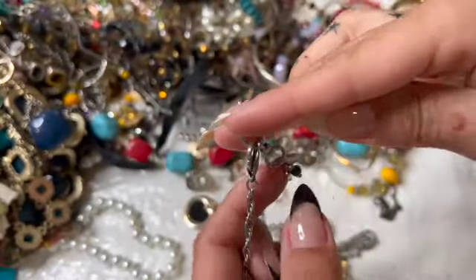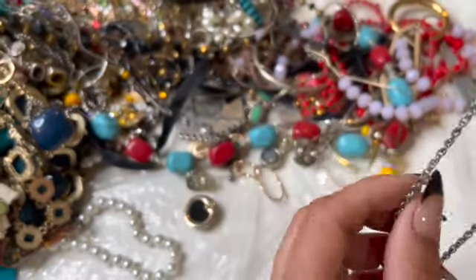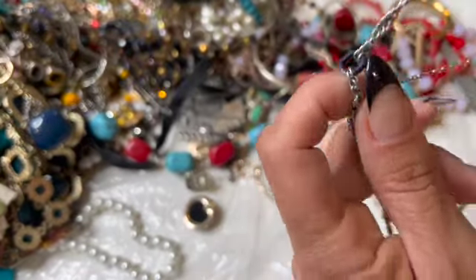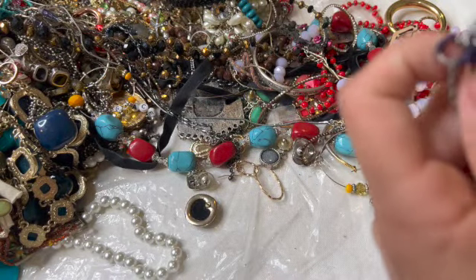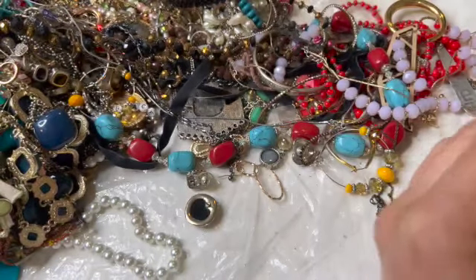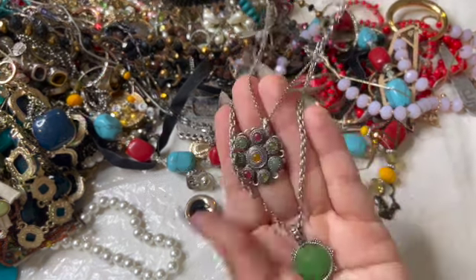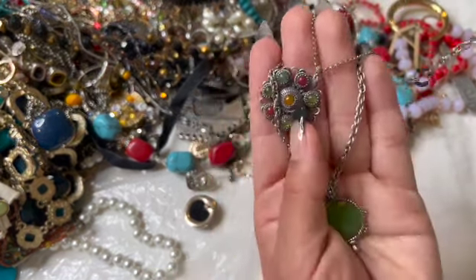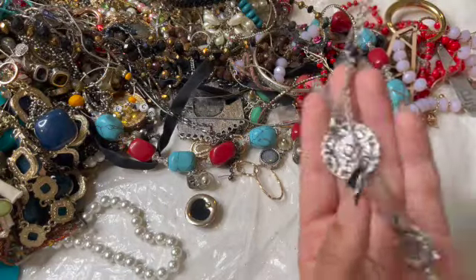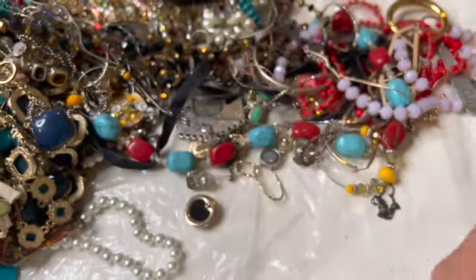This is a Lucky Brand — I do like Lucky Brand. Let's see what it is. Give me a second. That's pretty — it's like double dropped. I'm gonna get the back — look at how detailed their backs are. I love that.